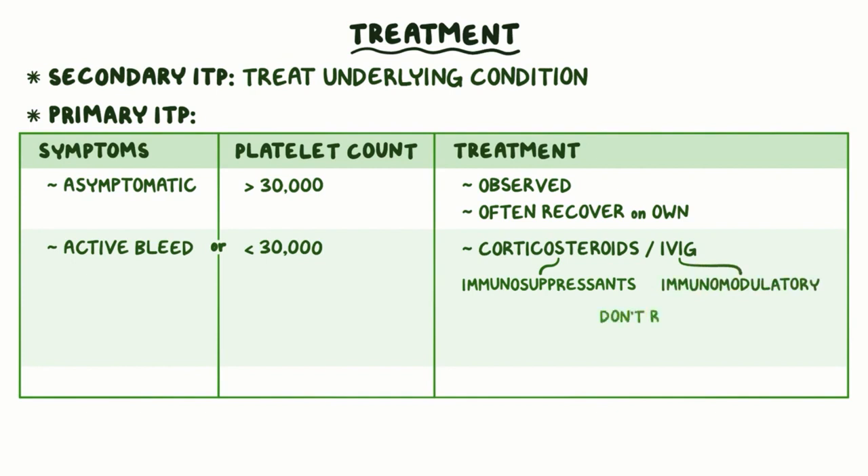In individuals who don't respond to steroids, a splenectomy can be done to get rid of the splenic macrophages that are destroying the platelets. Finally, transfusing platelets can be done when the platelet count is less than 10,000.